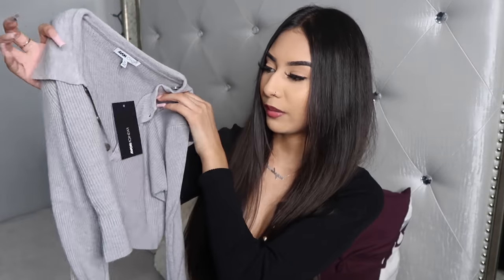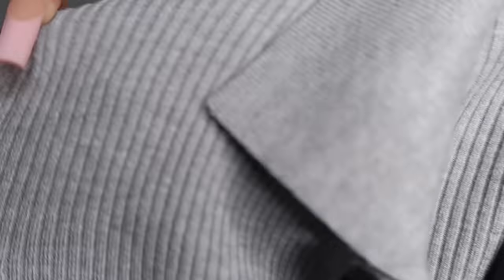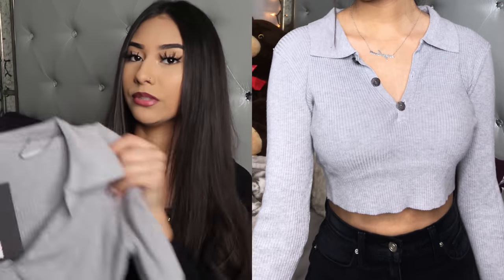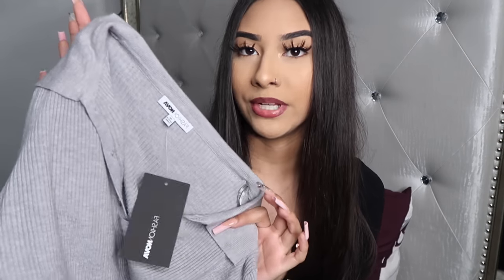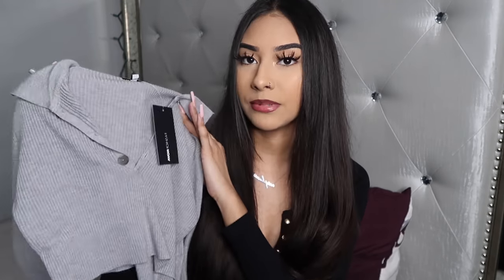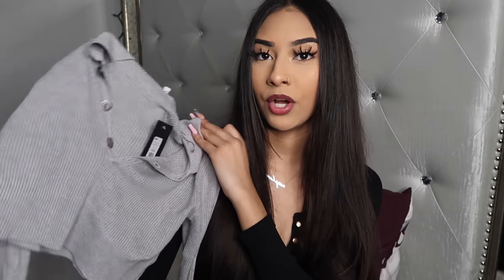The first top is a ribbed crop top. It has a collar and it's gray and ribbed — the material is super bomb, it's really really stretchy. It has buttons here so you can either show or not show your chest. I got this in a size medium because small and extra small were out of stock, but I'm glad I got a size medium. It looks really nice on — I feel like it would look really good with some black ripped jeans or mom jeans.